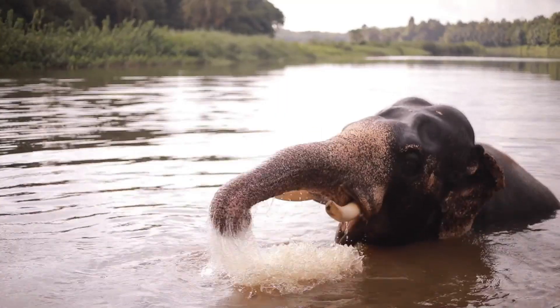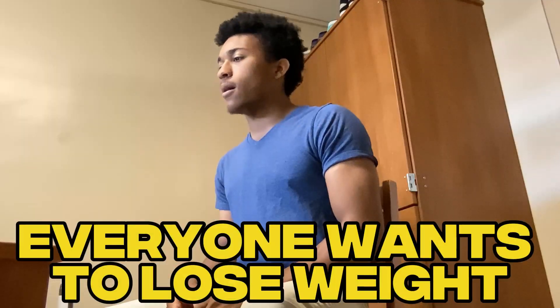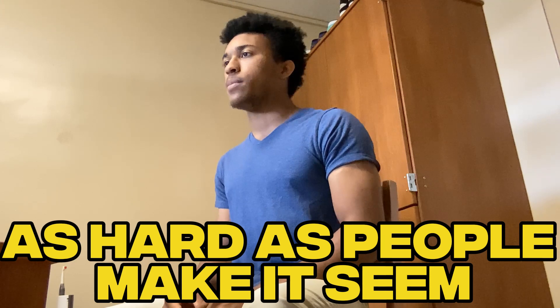Welcome to Fat Loss Dieting for Men Over 30, Part 1. In today's episode we're going to be talking about macros and nutrition and we're going to get you started off right. First things first, let's address the elephant in the room — everyone wants to lose weight, but it doesn't have to be as hard as people make it seem.